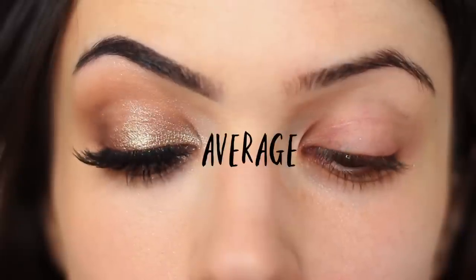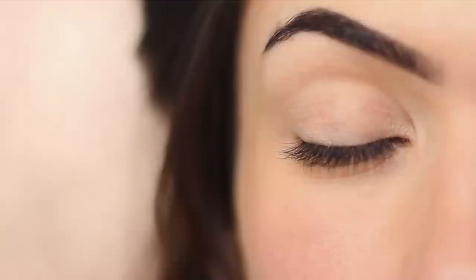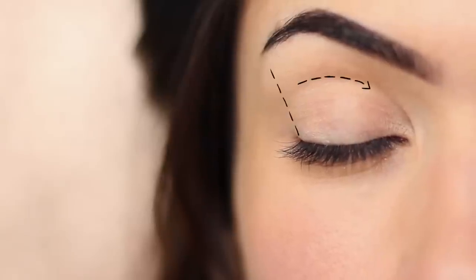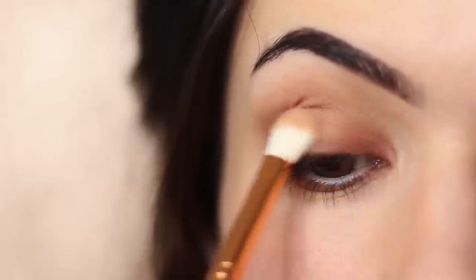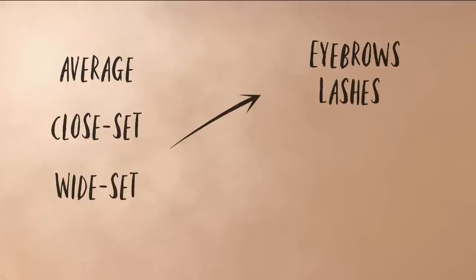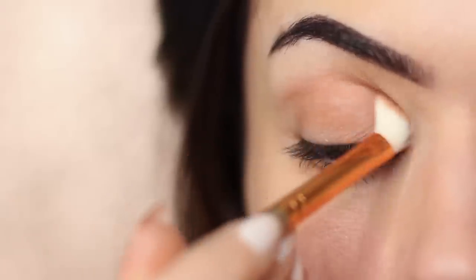Just because something is referred to as average doesn't mean it's the most ideal or the most beautiful — it's really just a base point to work from. If you have average eyes, try experimenting with close set and wide set looks to figure out what works for you. That goes for every eye space — try out different looks. Once you figure out which category you fit into, it'll also help you discover what eyebrow shape works best, the type of false eyelashes that look best, your eyeshadow shades, your liner shapes, and how you apply your mascara.